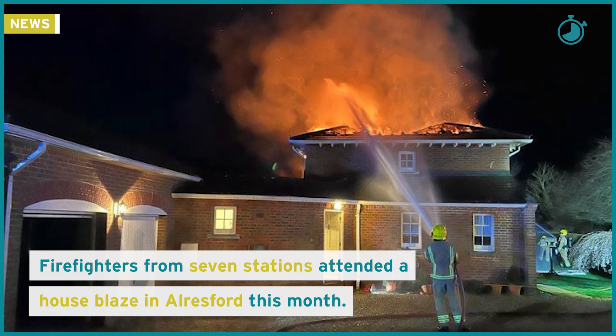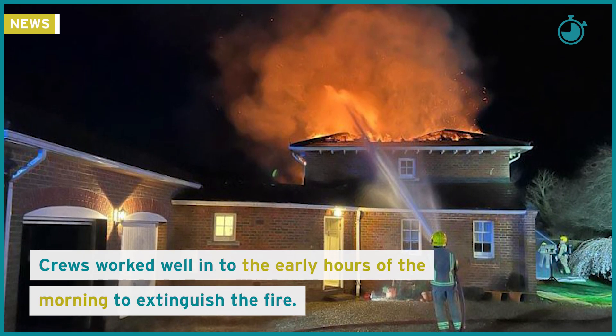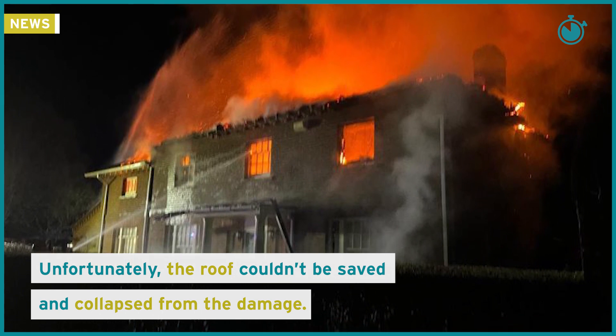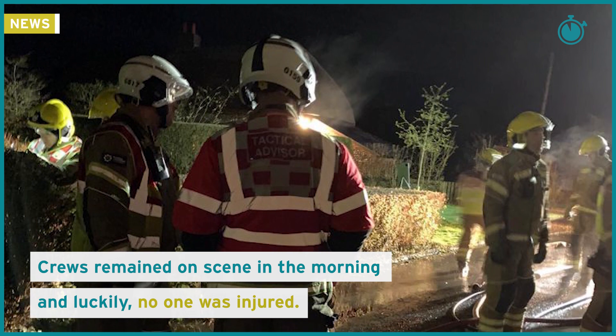Firefighters from seven stations attended a house blaze in Allsford this month. Crews worked well into the early hours of the morning to extinguish the fire. Unfortunately the roof couldn't be saved and collapsed from the damage. Crews remained on scene in the morning, and luckily no one was injured.